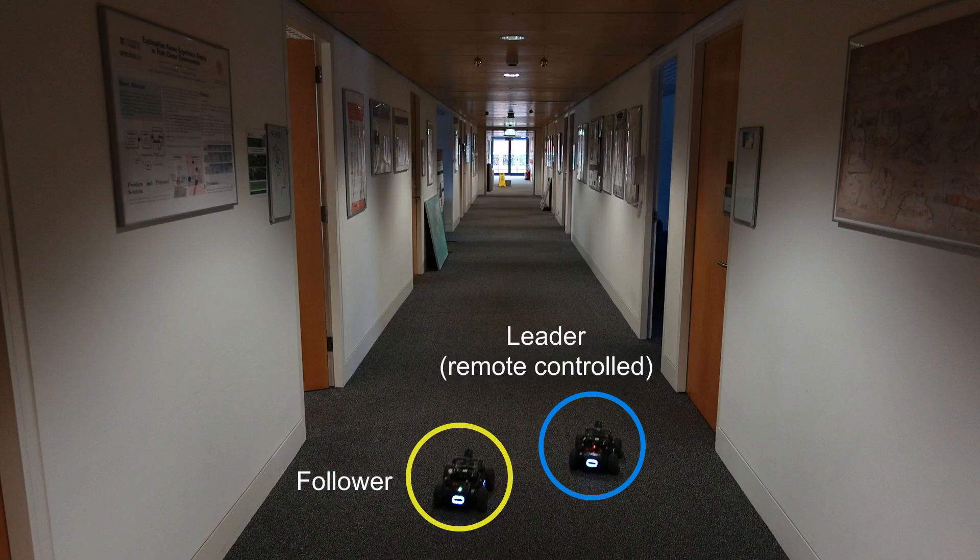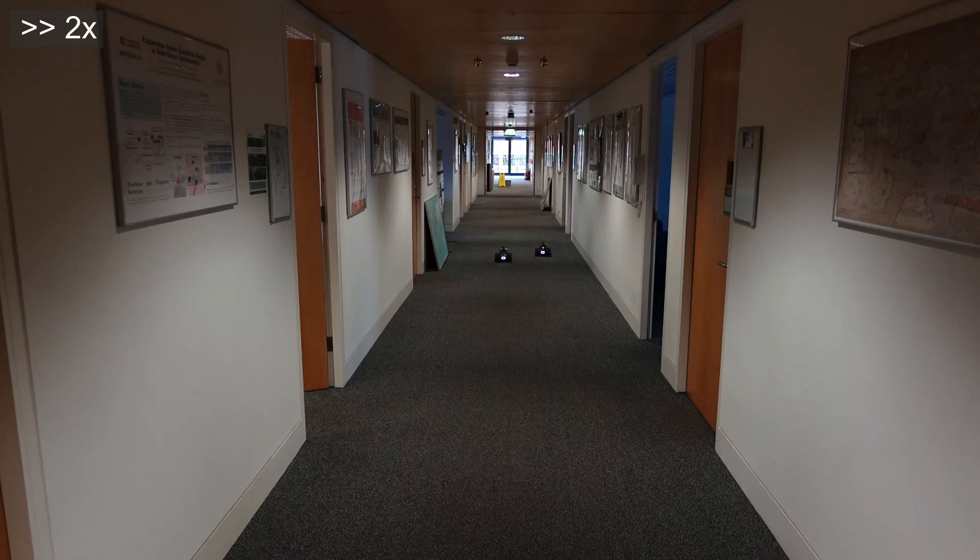CovisNet even performs well in challenging conditions. Here we have two robots in a dark corridor with minimal structural features. Despite the low-light conditions and lack of distinctive visual markers, the follower robot maintains its relative position to the leader with impressive accuracy.